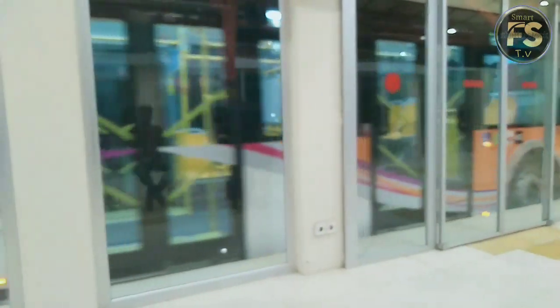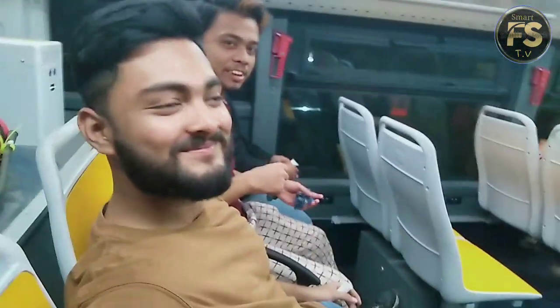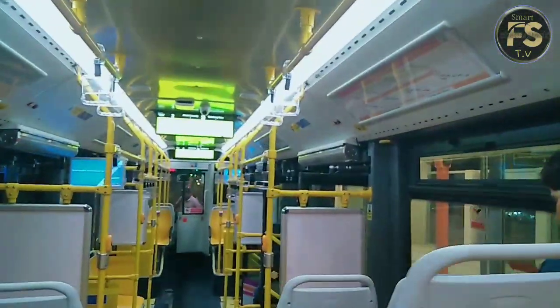We are going to get on the orange line now. If you want to go to the main area, we are going to go to the main area. On the left, for the other side — where is the orange line? The orange line, No. 10.